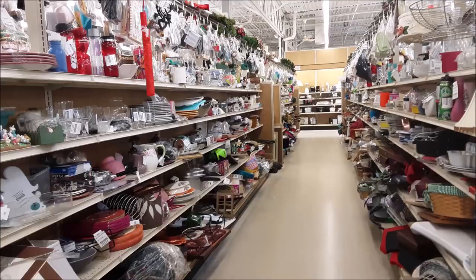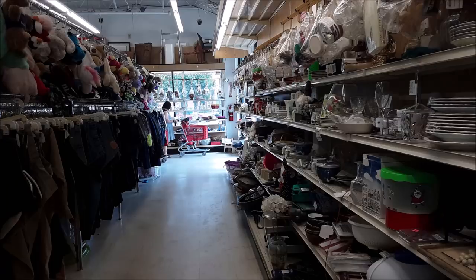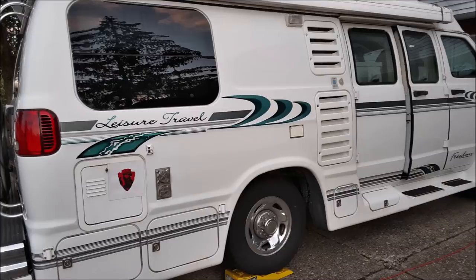Hey YouTubers, a thrift store can be a great place to go. I go looking for things for my RV. I'm pretty lucky that I have a really great thrift store near me, so in this video I'm going to share what I think are my top 10 finds for the RV. Not all thrift stores are created equal, so be careful. Here we go with my top 10 thrift store finds for my RV. I hope you enjoy.